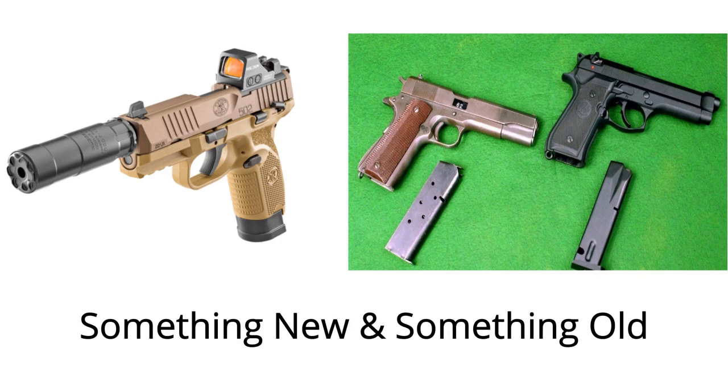Conveniently, the FN 502 Tactical in .22 long rifle is optics ready, making it the industry's first rimfire pistol to offer the capability of a slide-mounted red dot. The optics mounting system featured on the new FN 502 is inspired by the FN low-profile optics mounting system and allows for co-witnessed sights.